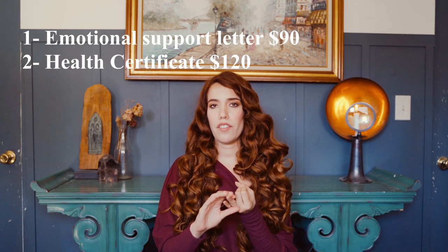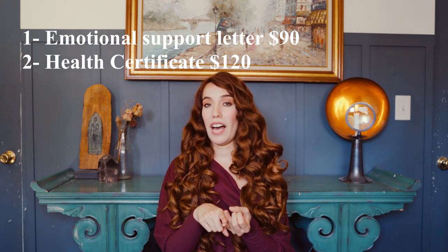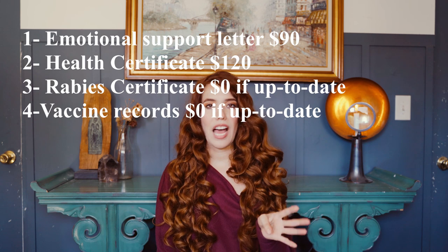In my case I needed four documents: my emotional support letter, the health certificate for Clemente from a licensed veterinarian — note that not all veterinarians do a health certificate — the rabies certificate, and all the vaccine records. After I had those four, I made copies of all of them. Take photos of all your documents, because on my first flight they actually kept my emotional support letter and asked me for it when I landed in Mexico. Thankfully I had it digitally, so it wasn't a big deal. Always have a digital copy on top of the paper copy.